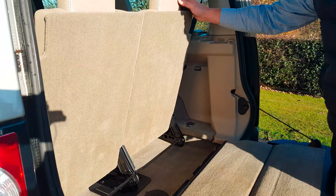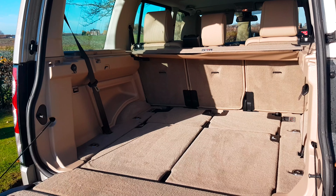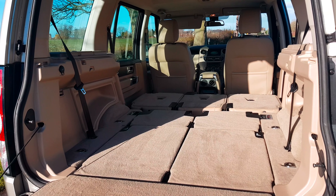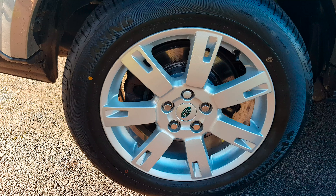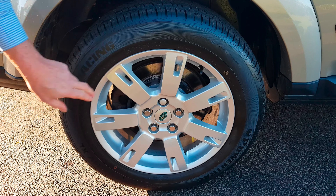Looking at the carpet sets here, it has never had pets in here. There's no unfortunate smells and this is like new. The seats fold out as follows, and this provides an area which is akin to that of a van.